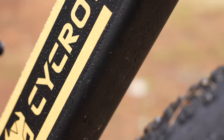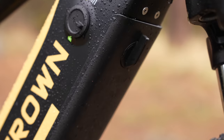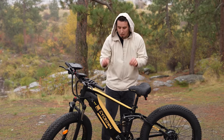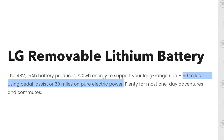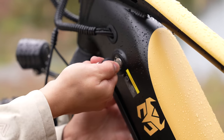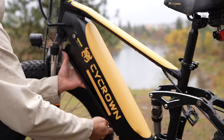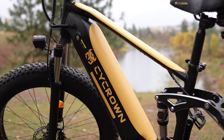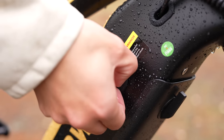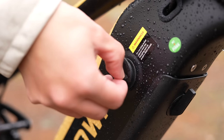Right under here is the 48 volt 15 amp hour LG lithium battery pack that'll go over 50 miles, or 30 miles just purely using the throttle alone. As far as charging, you can easily remove the battery pack with the included keys and charge it in your office or at home, or it has a rubber grommet right over here that seals it from the weather so you can plug it in through there.